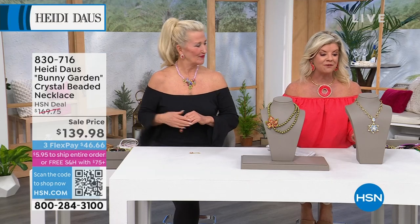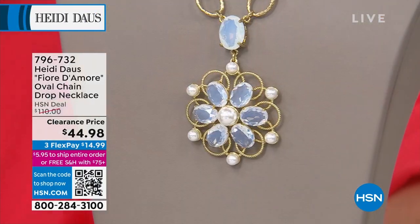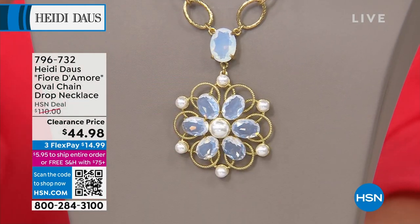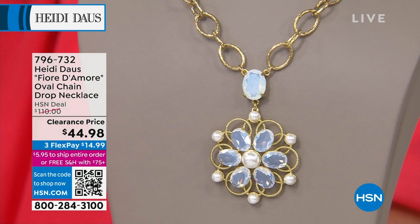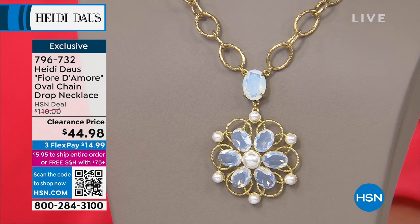From our last hour — this beautiful white oval essence necklace will go with everything. Get it now at the sale price because the hottest look right now is white jewelry. It's so rich looking and real looking, right down to the chain with that beautiful Italian European look. $44.98 — it was originally $110, so huge savings. Item 796732.